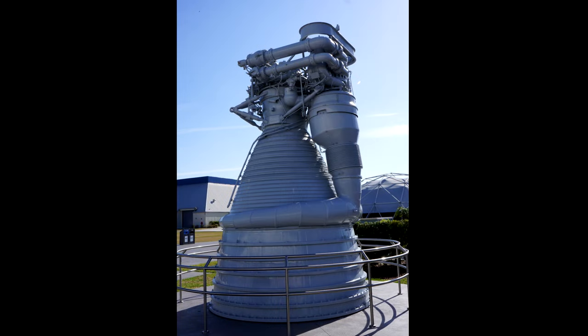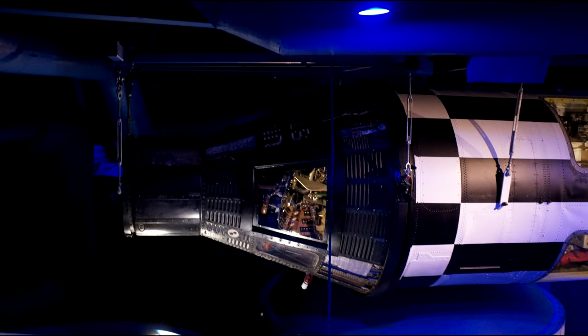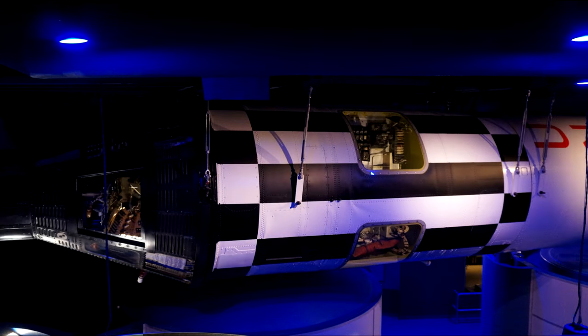This is an F1 engine, painted grey — possibly to protect it. I don't know if this is a mock-up or not. We'll see better F1 engines later. If you want to continue going in chronological order, you should go to the Heroes and Legends building, where they have a real Mercury Redstone rocket.